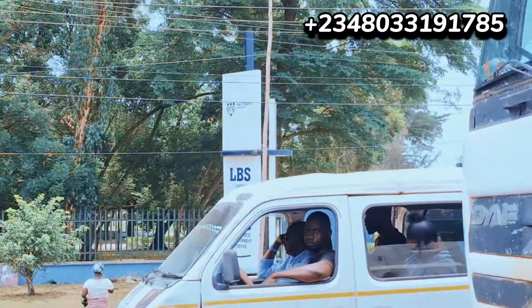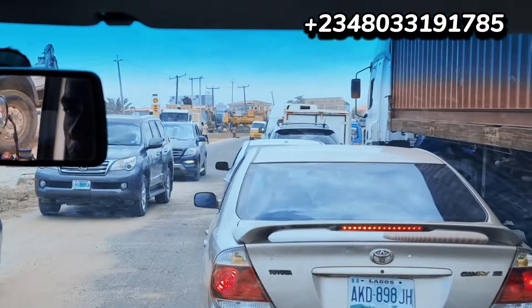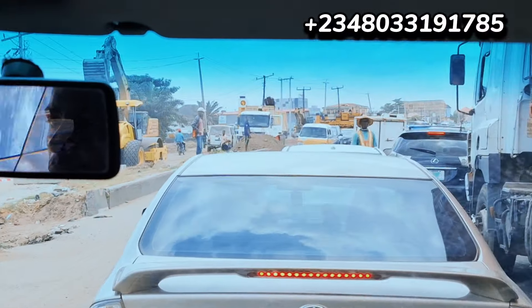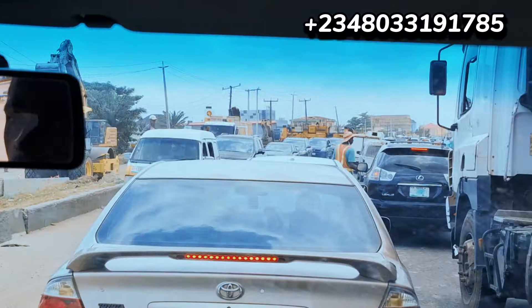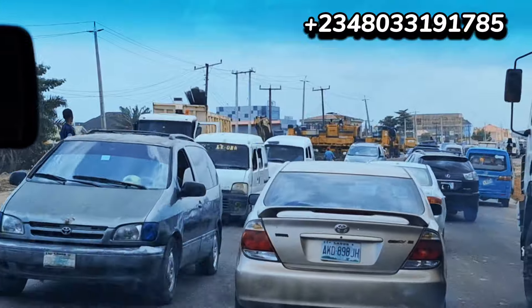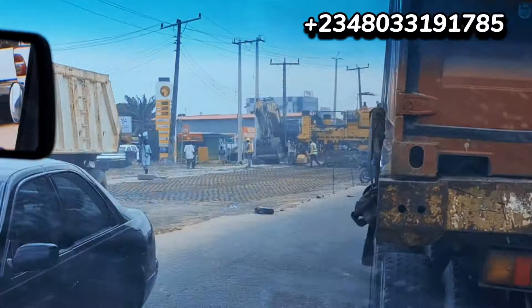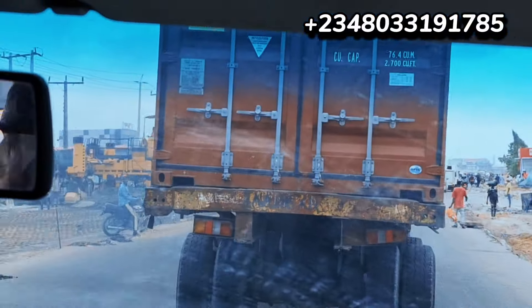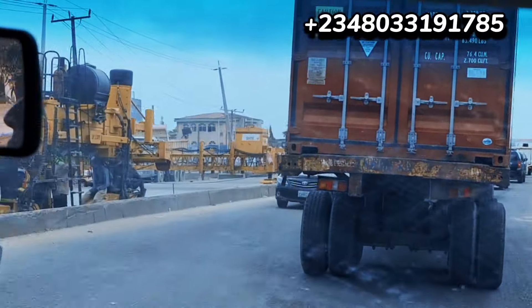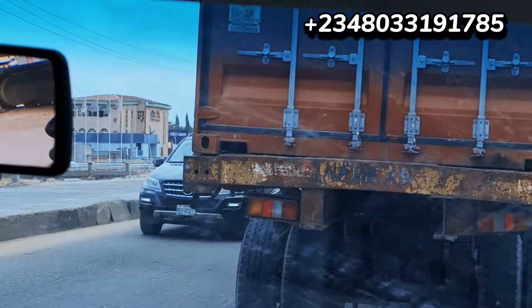We've passed the Lekki Business School here — we've entered traffic because of the ongoing road construction work. You can see the tractors and machines. They've almost reached Lekki Business School, meaning they're approaching Ibram Addition — that's where the road expansion work will stop for this phase.